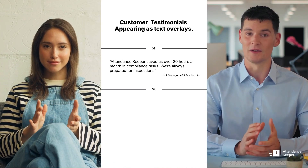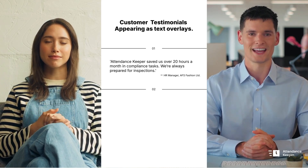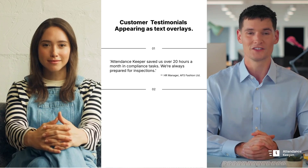I'm David Johnson, HR Manager at AFS Fashion Limited. Attendance Keeper has saved us over 20 hours a month on compliance tasks, ensuring we're always well prepared for inspections.